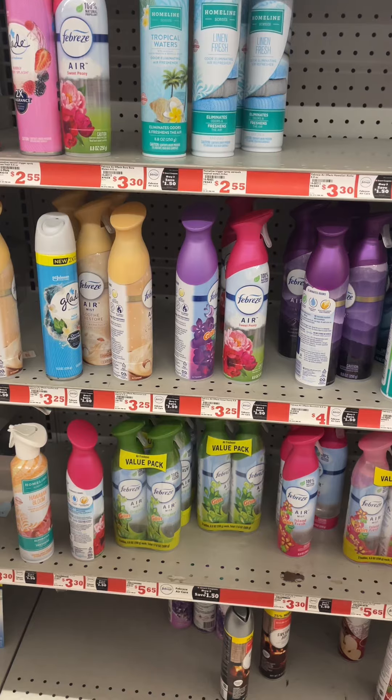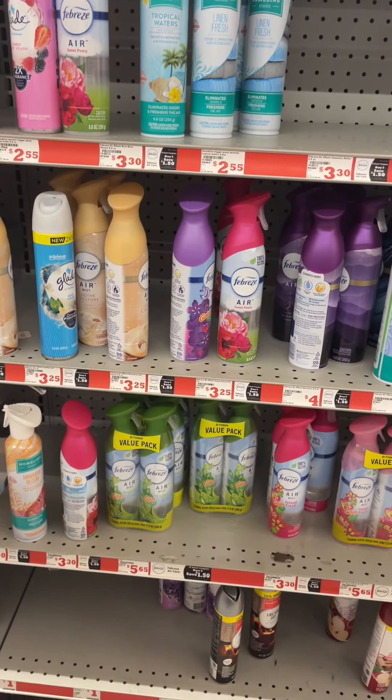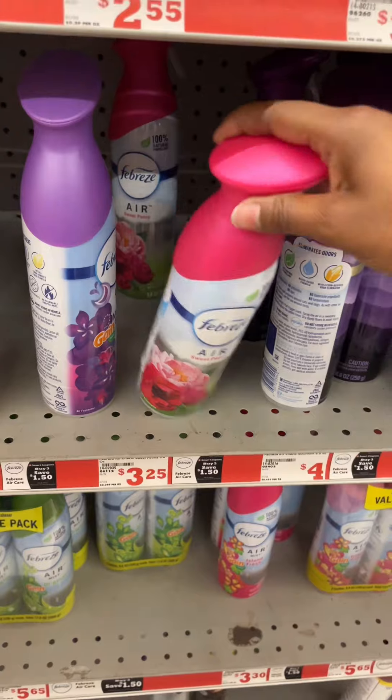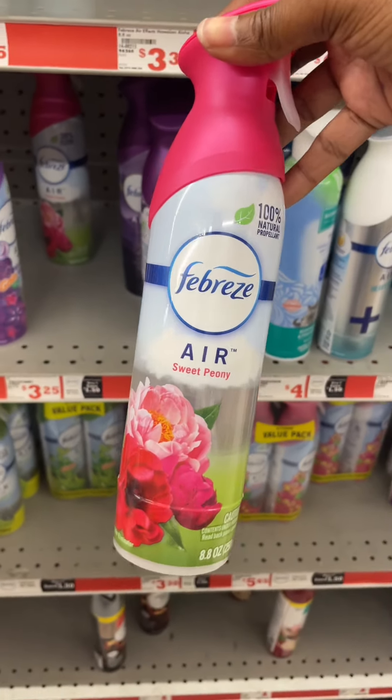Since I'm not quite at $25 and I need to be for that $5.25 coupon to come off, I'm going to pick up one of the Febreze sprays priced at $3.25, and I also have a $1.50 coupon. So let me put that in my cart.